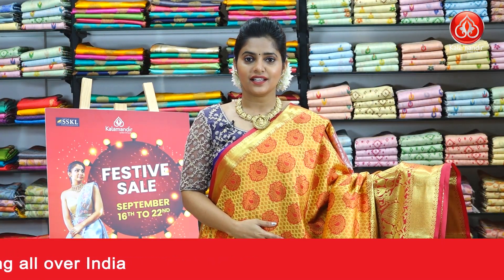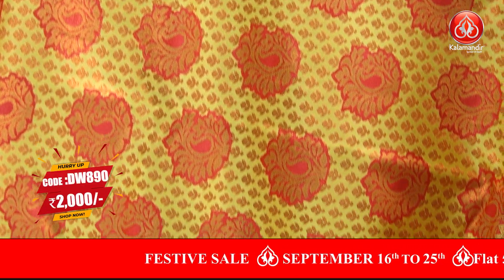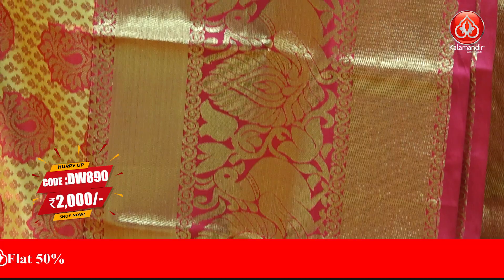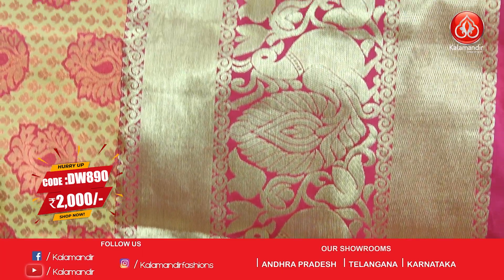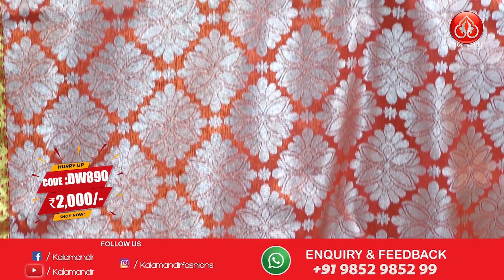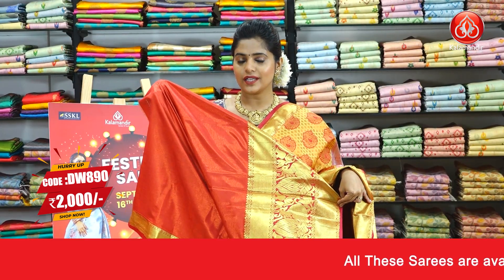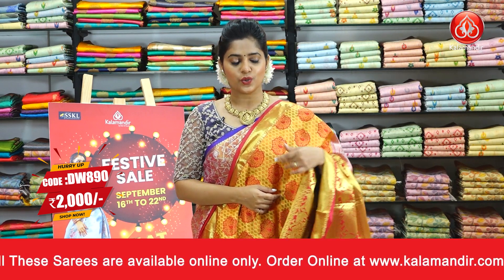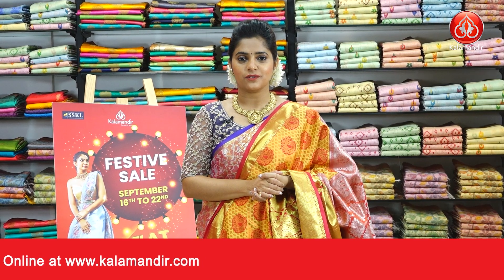Next saree is in the colour mustard yellow with a combination of pink. The body is covered with brocade and motifs in thread weaving along with copper zari work. The broad border features kadi lines, zari weaving, and peacock and florals all over it. The contrast zari woven pallu is in dark pink with silver zari laurel brocade pattern. The blouse piece has a plain body and a zari border. The saree code is DW890 and the price is Rs.2000 only.